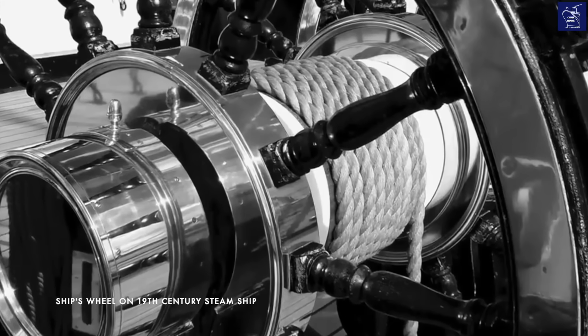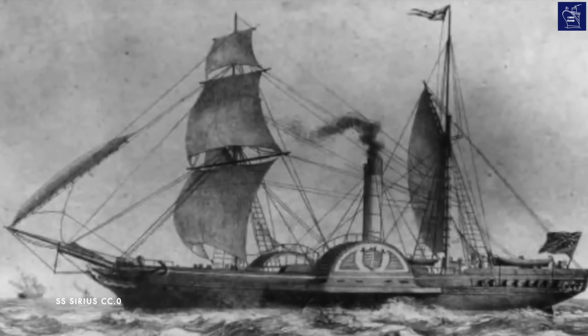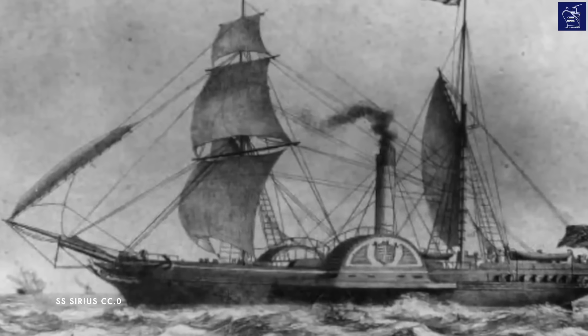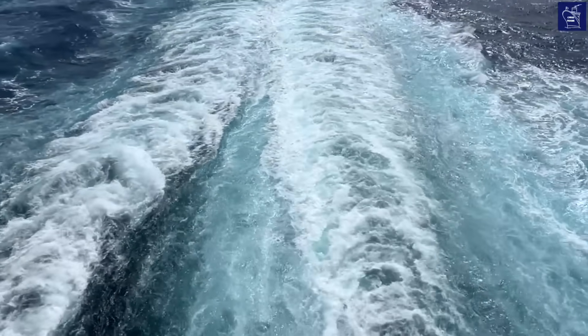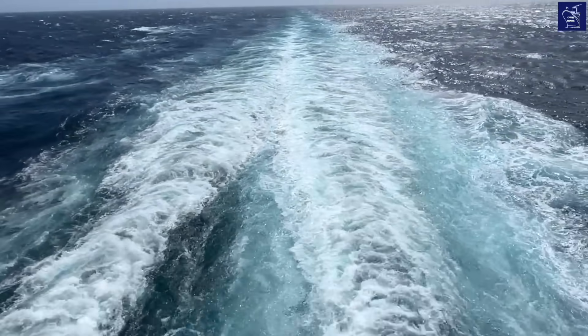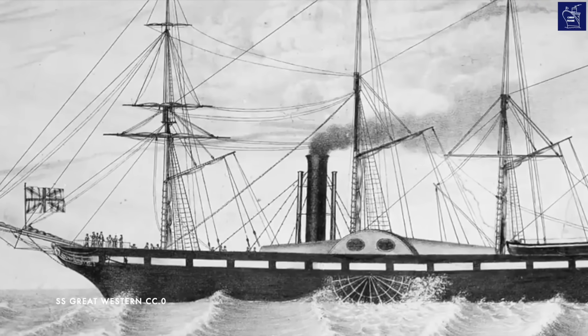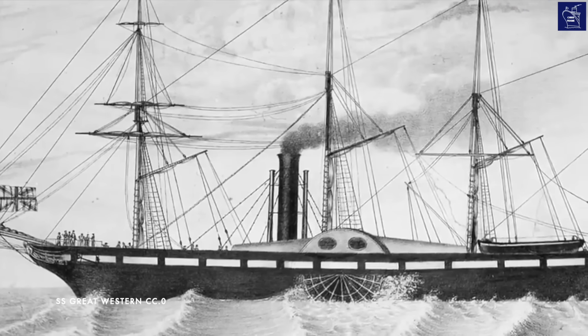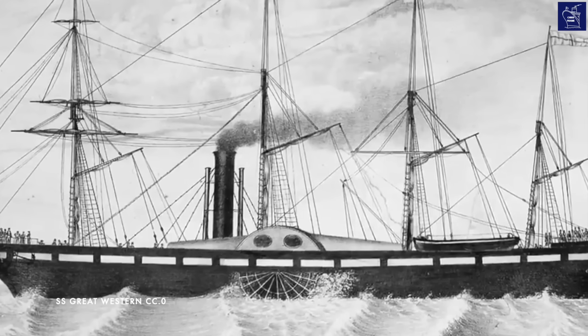Ironically, her triumphant entry was almost overshadowed when a rival, the smaller steamship Sirius, managed to complete the transatlantic crossing just ahead of the Great Western's maiden voyage. Yet the Great Western, departing four days after Sirius, came within a single day of overtaking her rival. This feat powerfully proved that Brunel's purpose-built ocean liner was far more advanced — a true testament to visionary engineering.